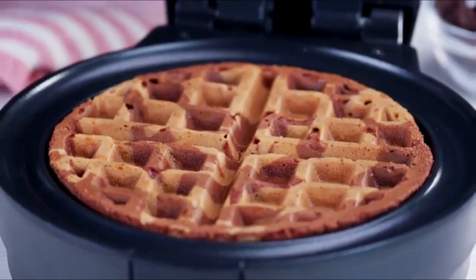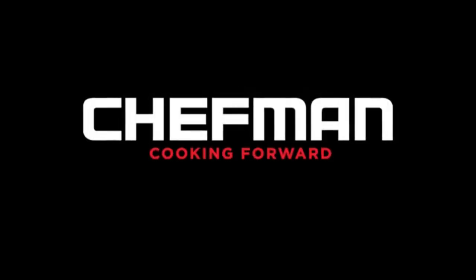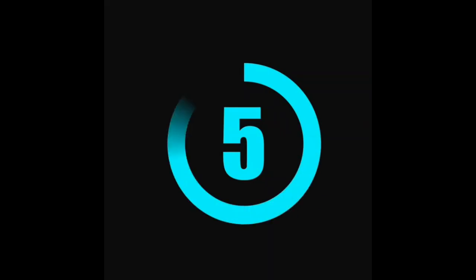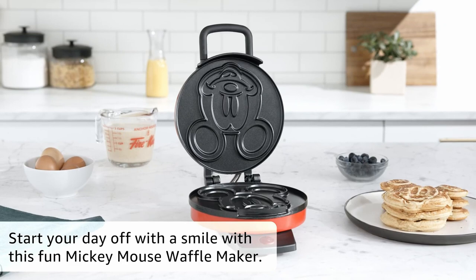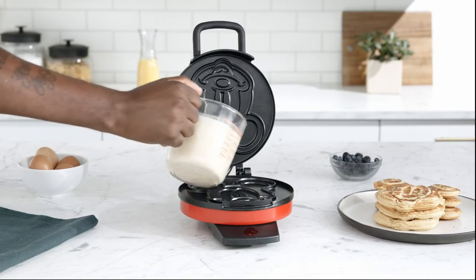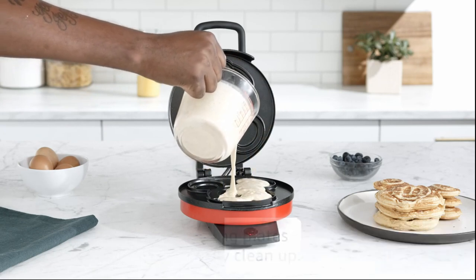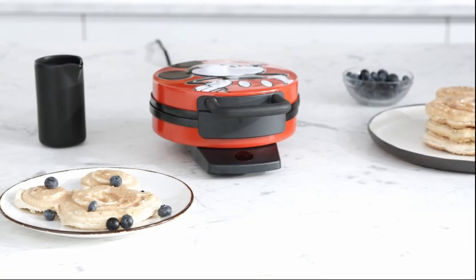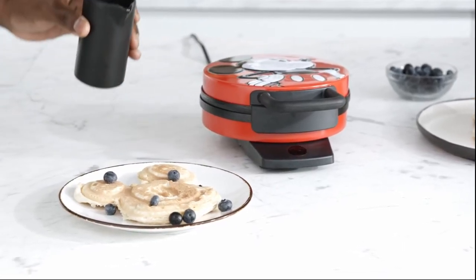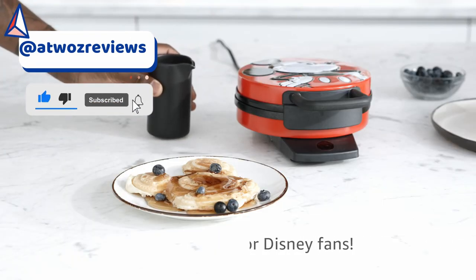Fresh waffles will be just as easy as reaching for the freezer section. 700 watts, 120 volts. Number 5: Disney DCM-12 Mickey Mouse Waffle Maker, Red. Start your day off with a smile with this fun Mickey Mouse waffle maker. Bake a large golden brown Mickey-shaped waffle, approximately 6 inches in diameter, in just minutes. Features include illuminated Mickey power light, non-stick cooking plates, non-skid rubber feet, and 800 watts.